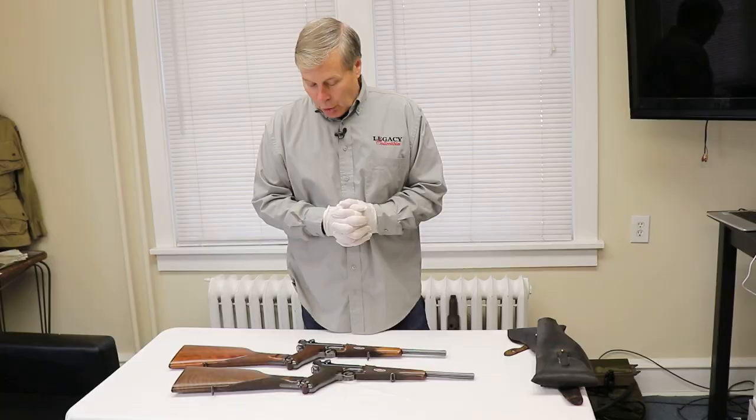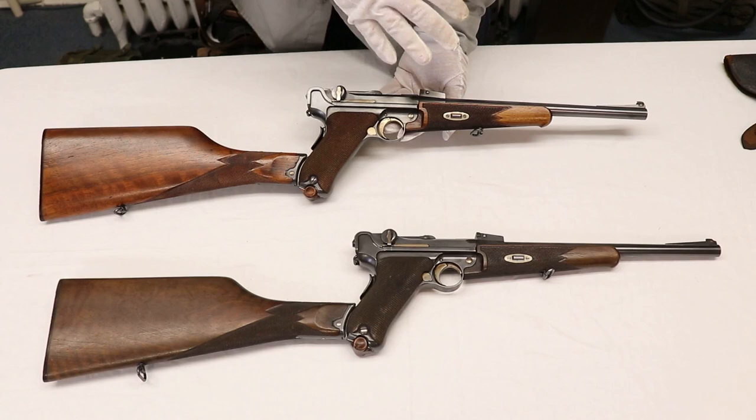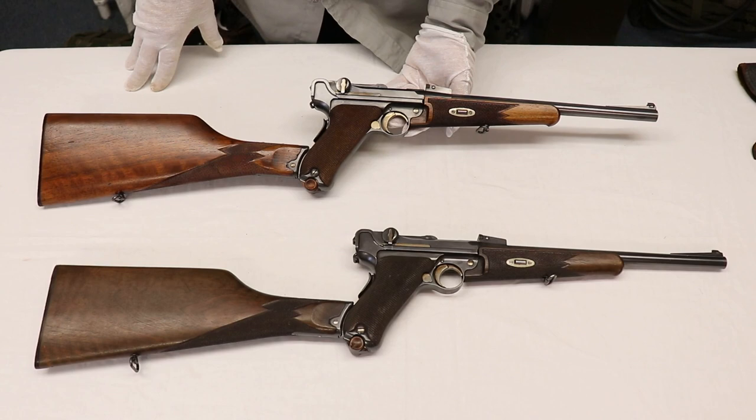Both of them are model 1902s. Come a little closer and let's take a look at these. Going back to the previous video, I said one thing about commercial guns: they usually are in very good condition because they never went to war. These in particular were purchased by probably wealthy individuals. Many came to America — these were made around 1904 or 1905, even though the model is considered an 1902.